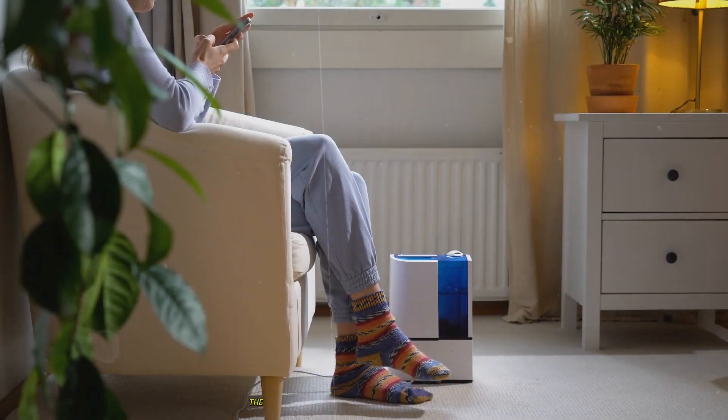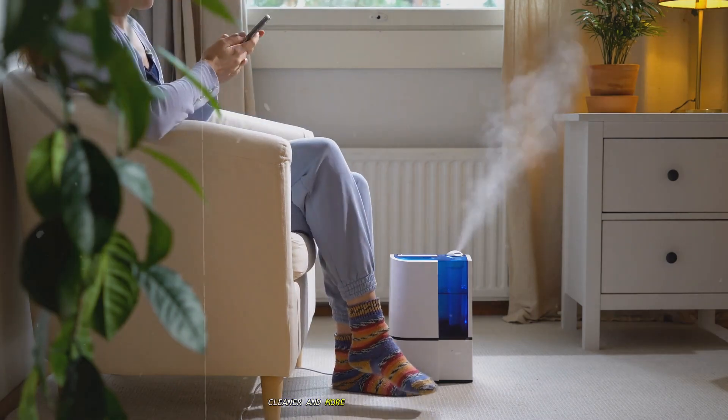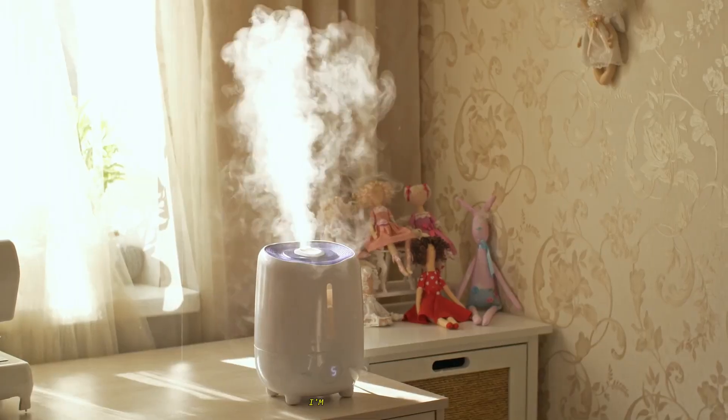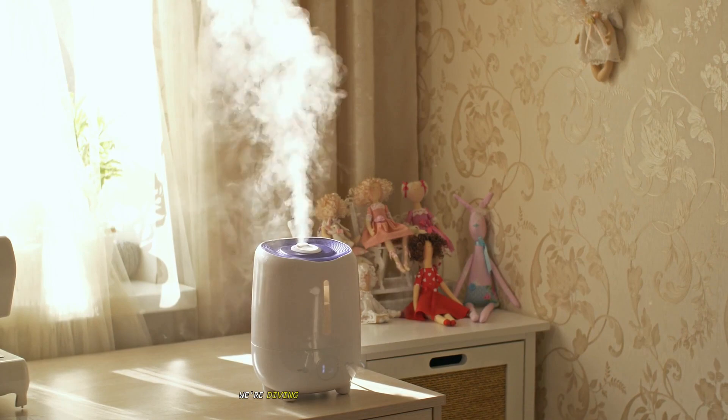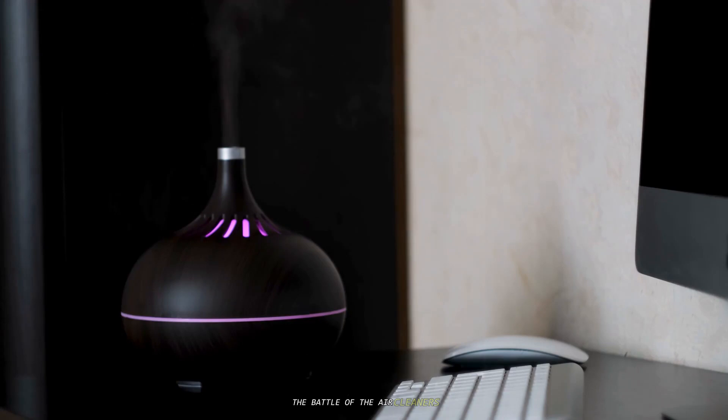Welcome to The Healthy Home, the show dedicated to helping you create a safer, cleaner, and more breathable living space. I'm your host, and today we're diving deep into a topic that causes a lot of confusion: the battle of the air cleaners.